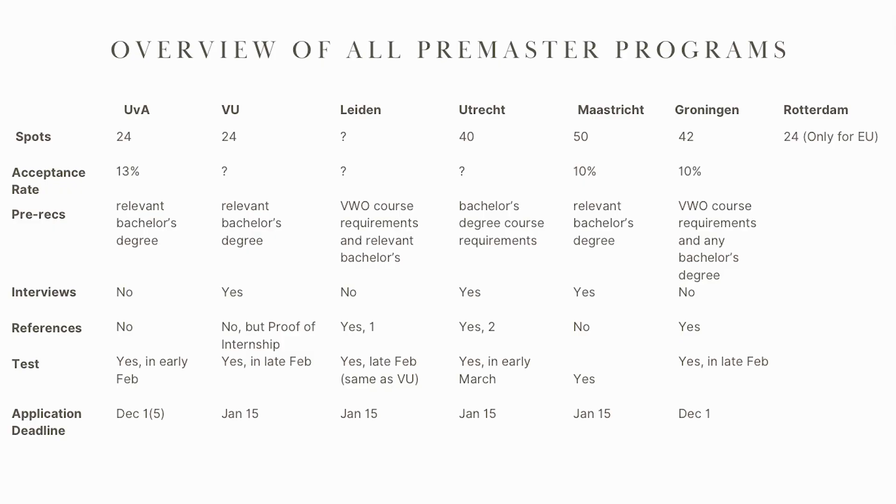Looking at the different requirements per school: most schools require you to have a relevant bachelor's degree to qualify for the application, so you can't just be anybody. Most schools say you have to have a biomedical science bachelor's degree or something in that vein. Utrecht has a long list of specific course requirements on their website. Leiden also specifies which high school subjects you have to have taken. Groningen, for example, doesn't require a particular bachelor's degree but does require a particular high school subject. So it kind of depends per school.